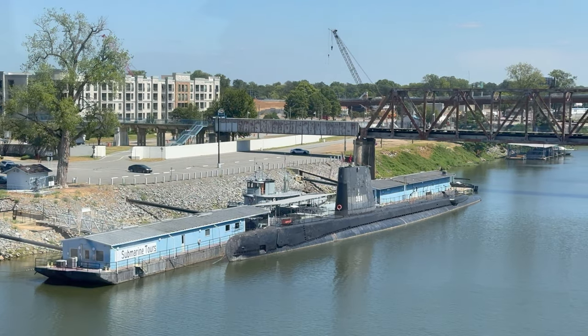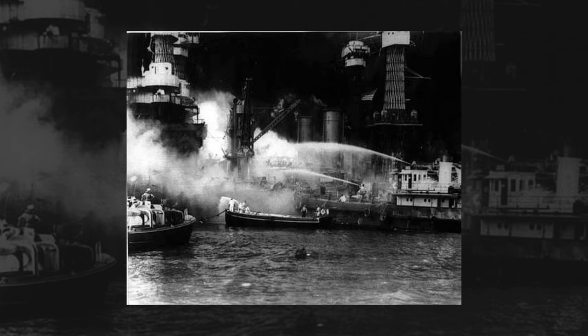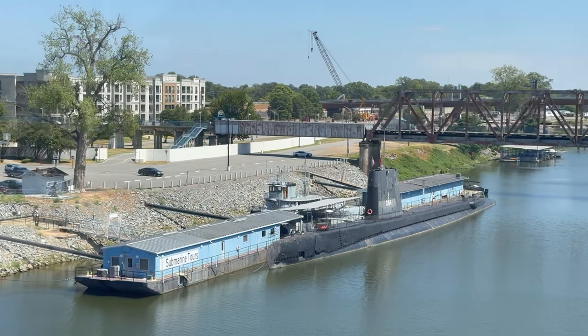Behind the sub, the little grey tugboat is the Hoka. Hoka was built in 1940. On December 7th, 1941, it was at Pearl Harbor when the Japanese attacked. The crew of the Hoka were heroes — they pulled 200 men out of the waters that day.